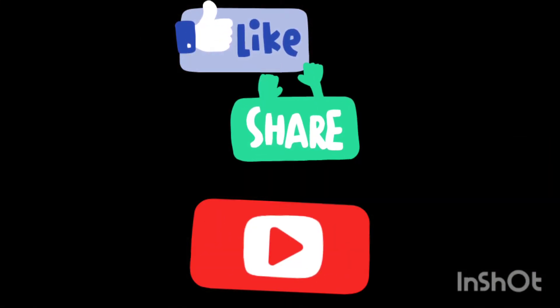If you are watching the channel, like and share. And subscribe. If you press the bell icon, you will receive notifications.